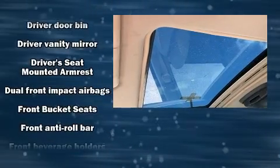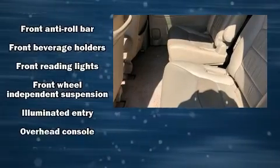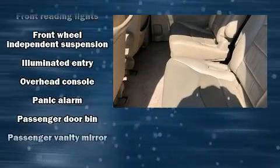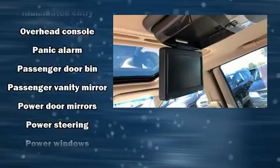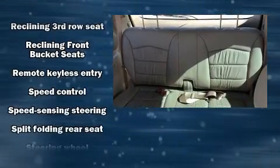Audio features include a CD player with AM-FM radio and four well-positioned speakers. Mazda also prioritized safety and security with features such as dual front impact airbags, a panic alarm, and ABS brakes.